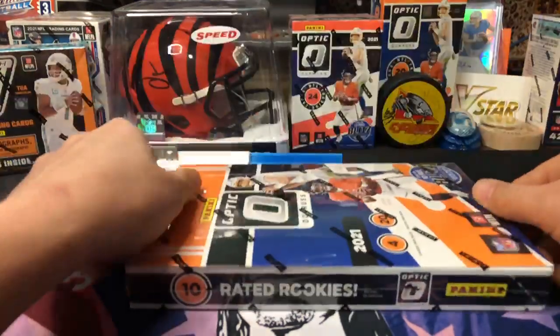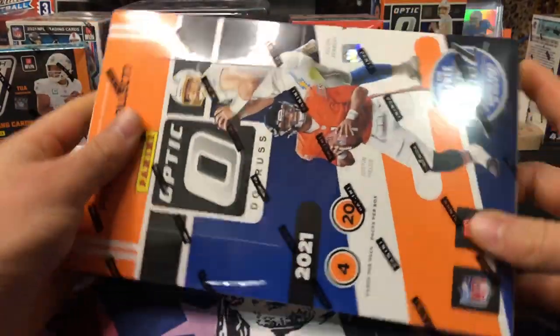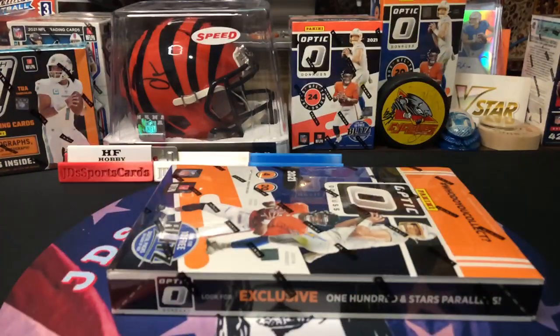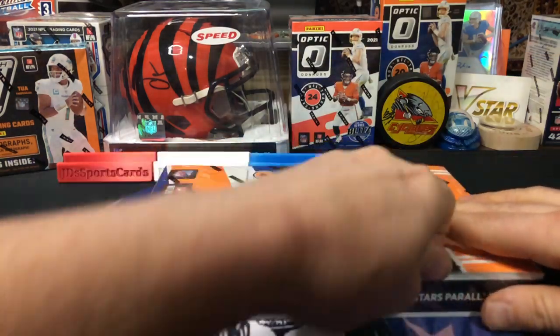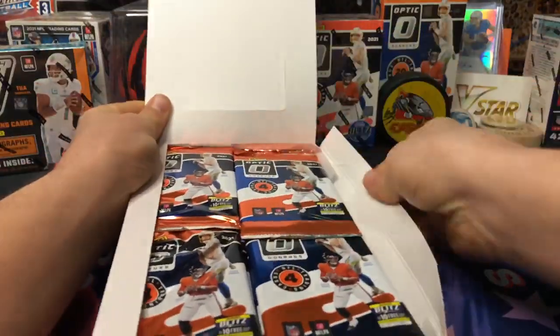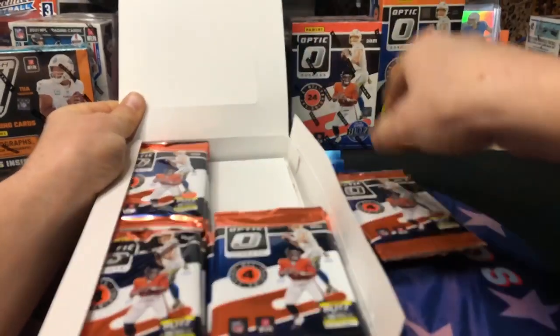I'd love to break Saturday to be honest — I love breaking on Saturday nights. These I haven't seen one opened online. Should be an interesting box; they popped up out of nowhere after the Optic craze was gone. It's been four minutes, I'll go ahead and get to opening some of these packs. Good luck everybody! I love me some Optic — Optic's probably my favorite football product. I love some rated rookies.